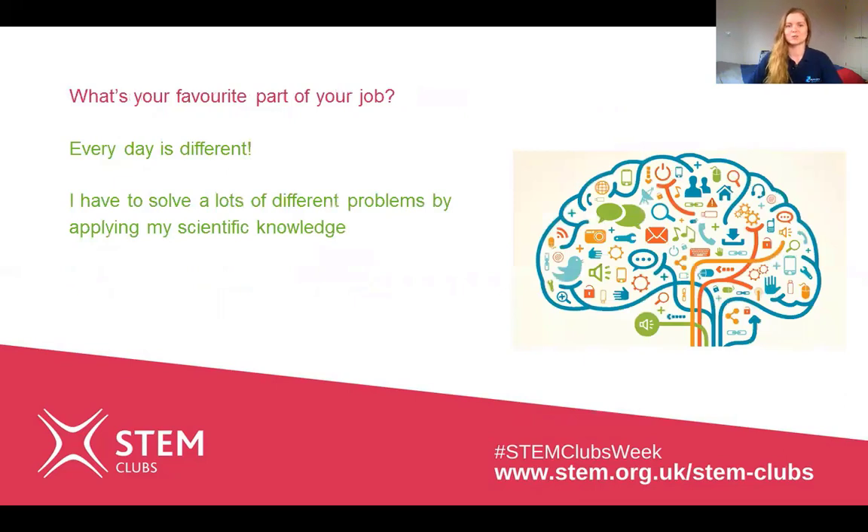The next question is: what's your favourite part of your job? I like that every day is really different — I get to solve lots of different problems by applying my scientific knowledge across projects from all over the world.